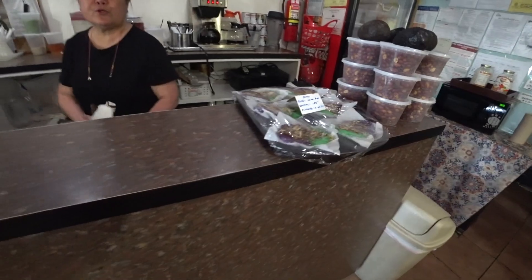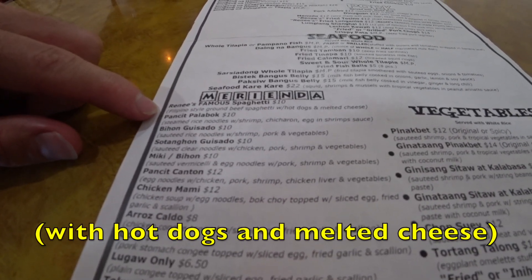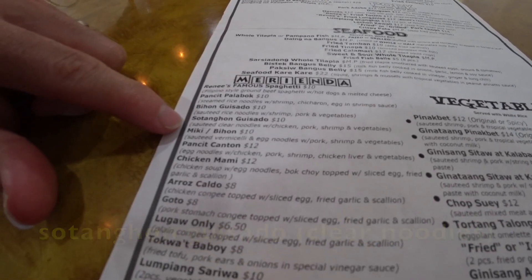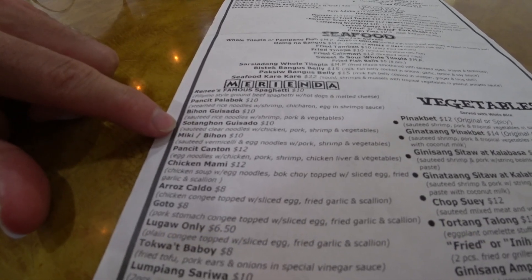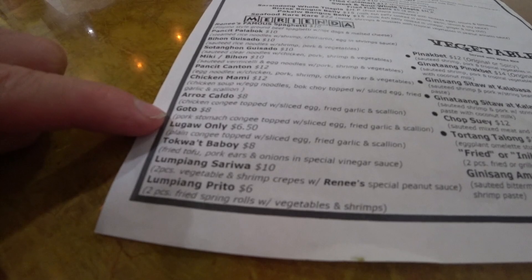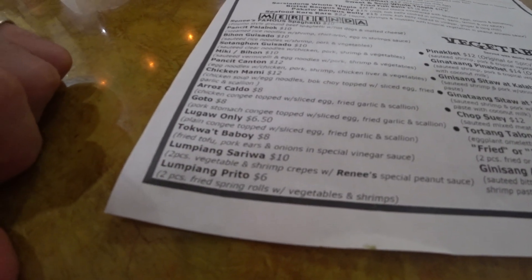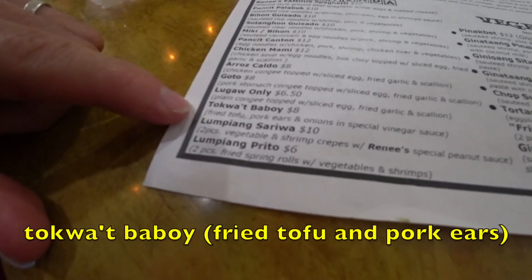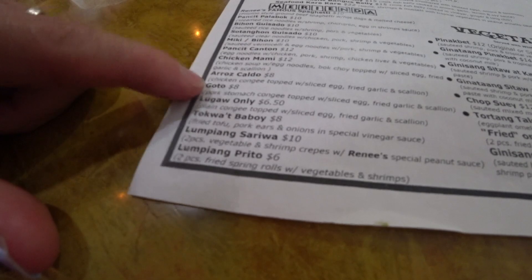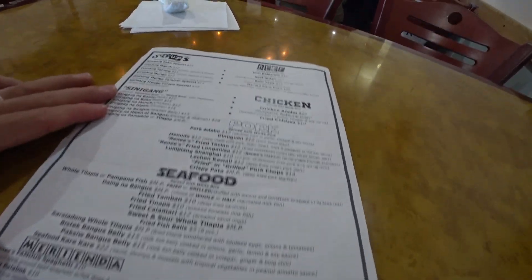Let's see what else they have on the menu here. So, the famous spaghetti — that's the Jollibee-style spaghetti. They have pancit palabok. Sotanghon guisado, which I've never had. Goto — pork stomach. Ooh, that looks fun. Congee stuffed with... that looks good. Tokwa't baboy, which I've not had either. This one is looking the most exciting to me. They have many good things on the menu.